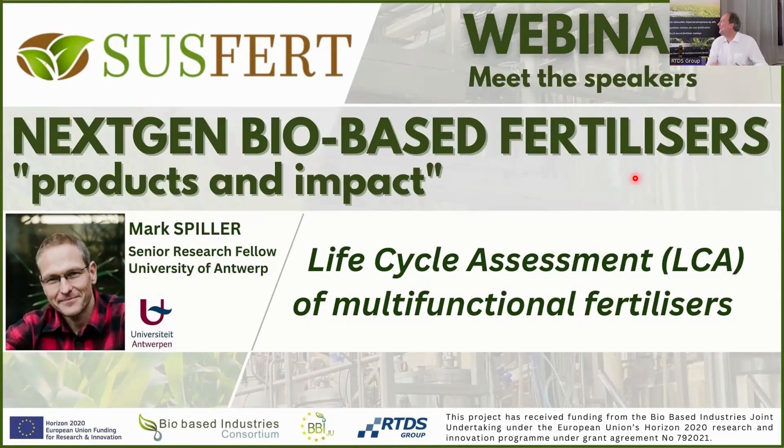Welcome aboard. Next to me is Mark Spieler, a post-doctoral researcher at the University of Antwerp with a focus on resource recovery from wastewater — phosphorus and nitrogen. He's been assessing all our initiatives, products, and prototypes, and over the last few days we've defined some of these prototypes to become real products. He's here now to guide us through the procedures, processes, and results from our life cycle assessments.